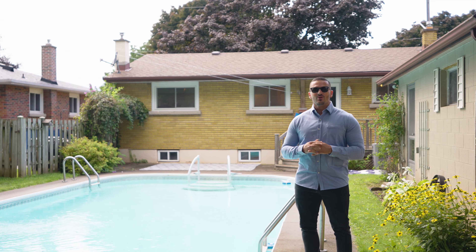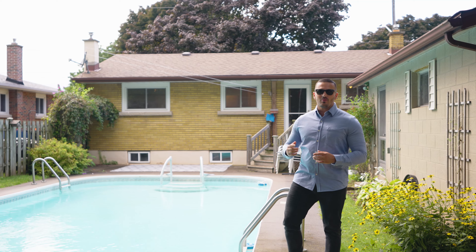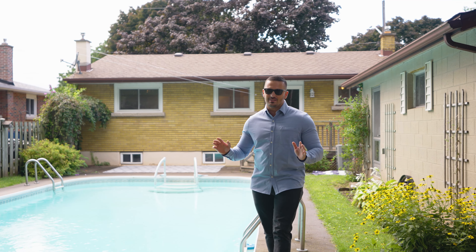Hey guys and welcome to my latest listing right here on Doreen Drive. We're right in the north end of Niagara Falls, the number one spot in the entire city where everyone wants to live.